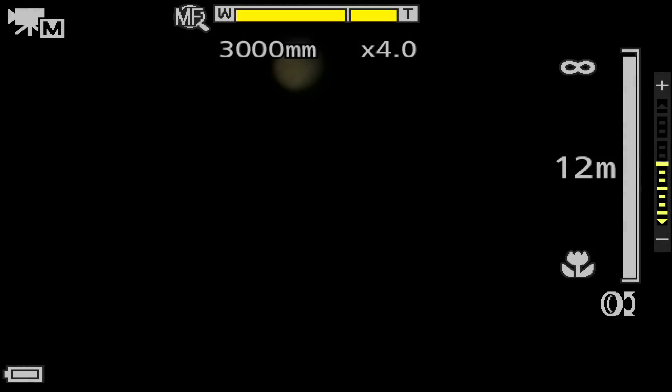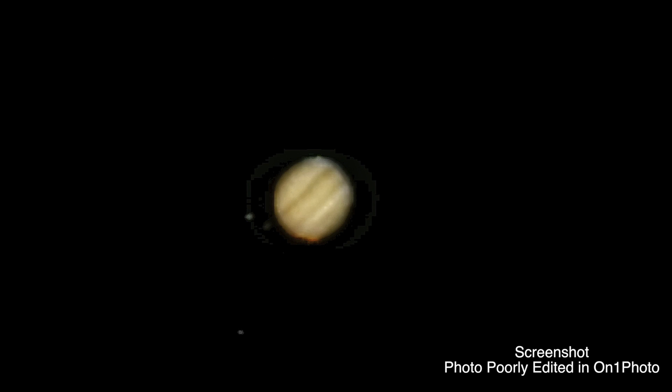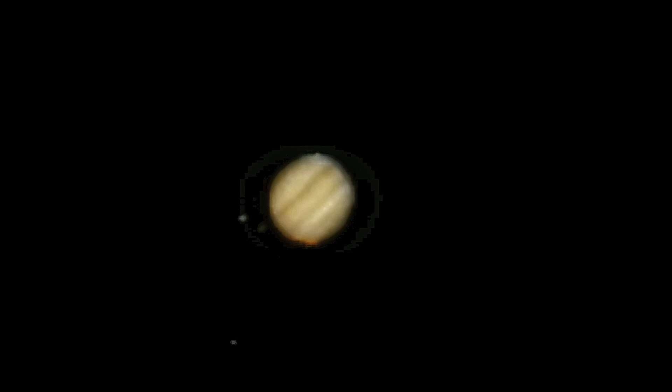So with Jupiter rising in the southeast and the moon in the south, we're all gonna wave goodnight to y'all. Take care, have a wonderful evening. And if I didn't say it earlier, today is June 11th, 2019, up here in Northeastern Ohio. Goodnight!